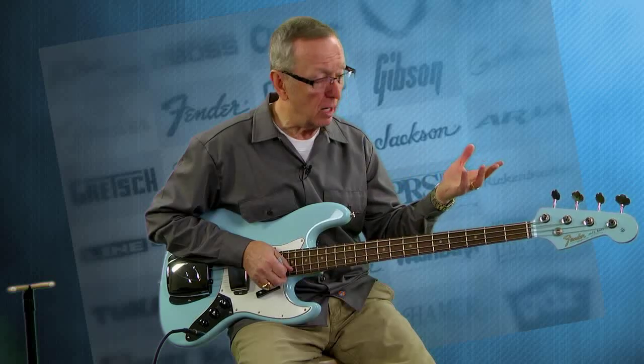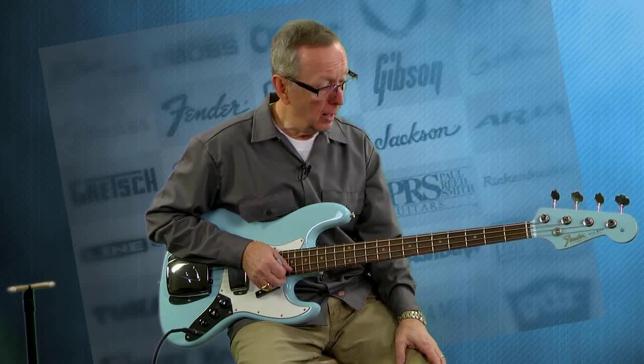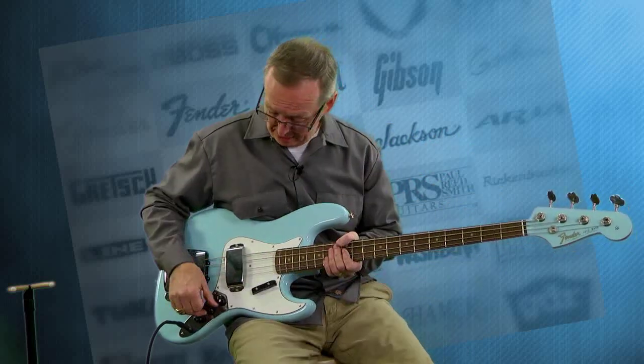Brand new — I took it off the wall and said I'll take it. I'm offering it to my customers. You'll be able to register it with Fender as the original owner, and it's just absolutely outstanding.